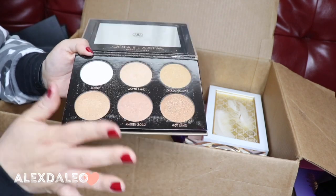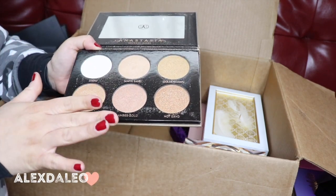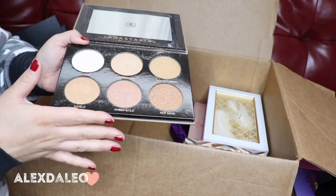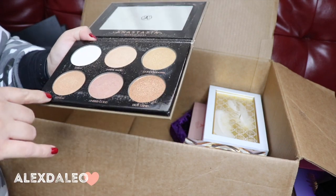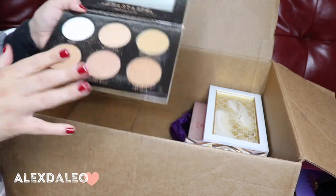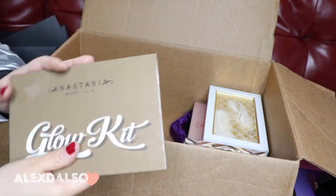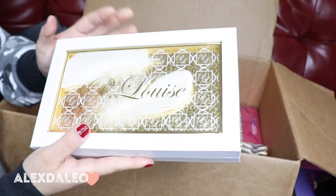This is the Glow Kit by Anastasia — such a good highlighter palette. I always reach for it because it has so many good highlighters. It's one of my favorite highlighter palettes that I use during the summer because it has all the summer shades: Sunray, Amber Gold, Hot Sand, Golden Dawn, White Sand, and Snow. It's definitely a keeper.